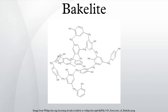It was developed by Belgian-born chemist Leo Baekeland in New York in 1907. One of the first plastics made from synthetic components, Bakelite was used for its electrical non-conductivity and heat-resistant properties in electrical insulators, radio and telephone casings, and such diverse products as kitchenware, jewelry, pipe stems, firearms, and children's toys.